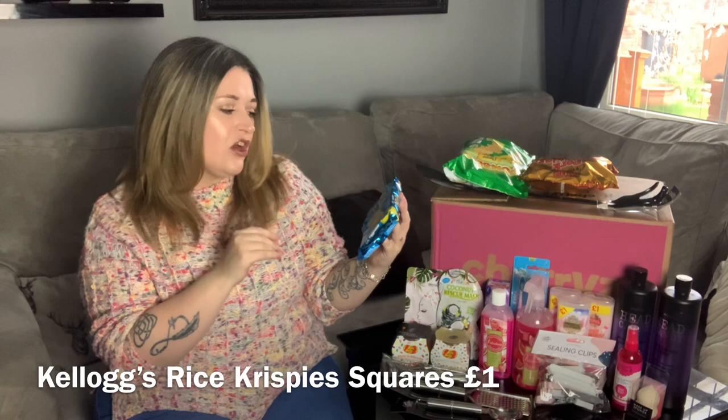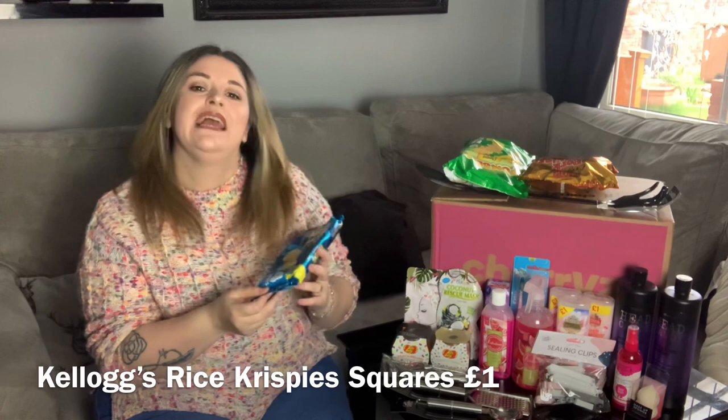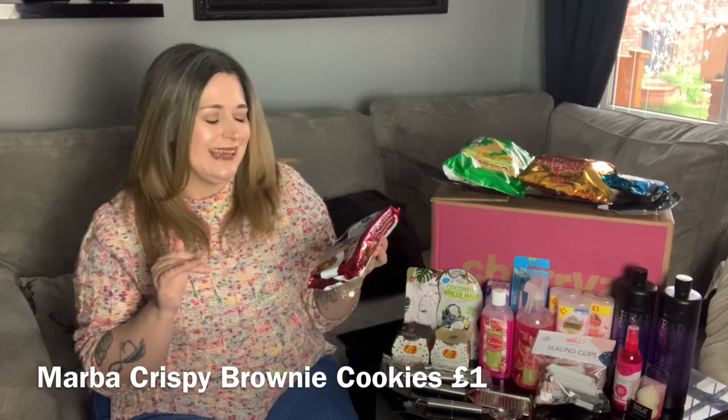Next I got Kellogg's Rice Crispy Squares — chewy-tastic marshmallow flavor. I haven't had these in years. They'll come in really handy because I'm not normally a breakfast person, but some mornings — especially with the tablets I take — I should be eating breakfast. So if I can't be bothered to have a bowl of cereal I can just have one of these. From what I remember they are delicious.